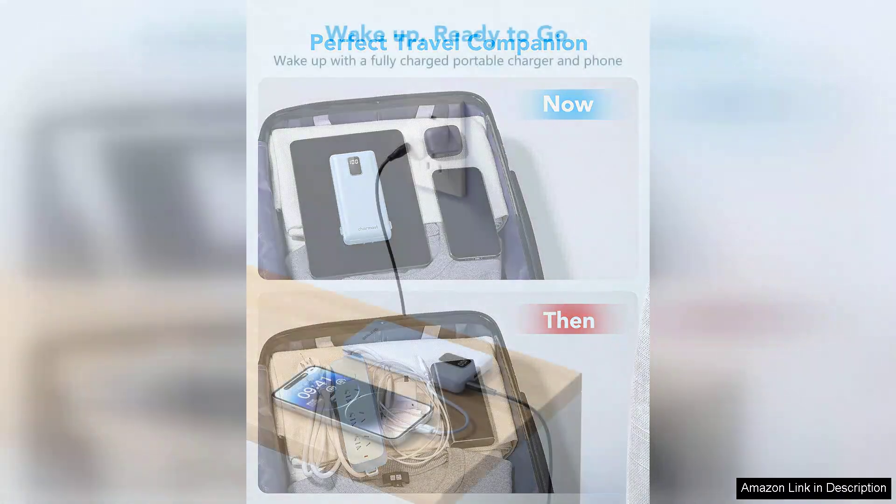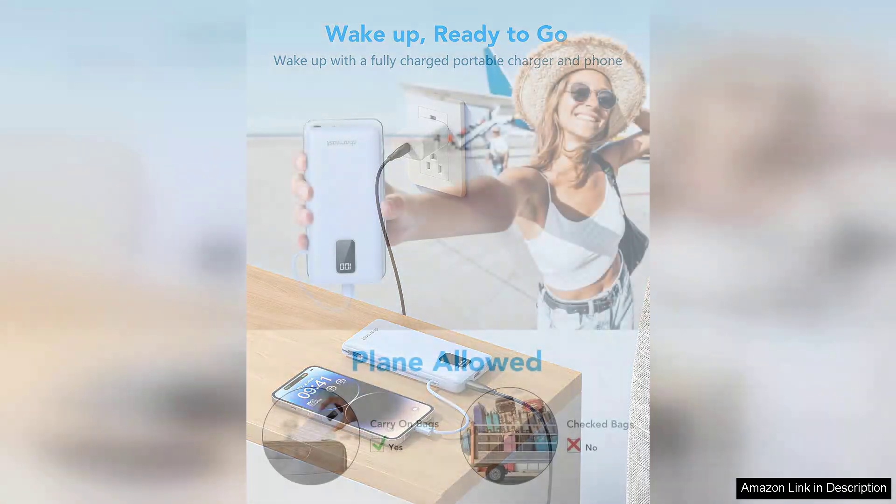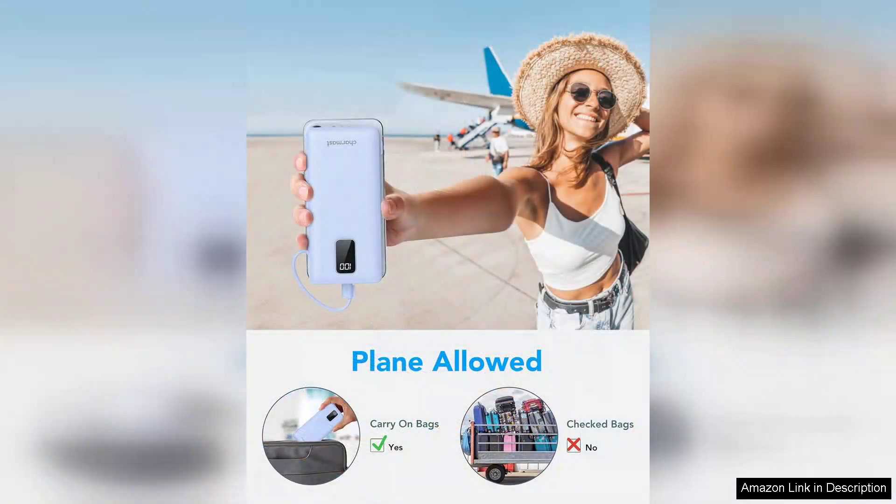It's also equipped with smart charging technology, which optimizes charging speed and protects my devices from overcharging. The build quality feels solid, and the compact design fits easily in my bag or pocket, making it portable and convenient. The LED indicator is a nice touch, providing a quick visual of the remaining battery life.